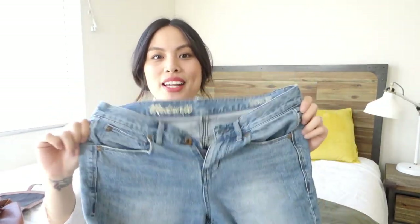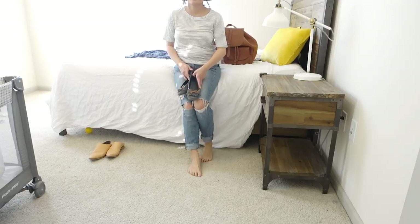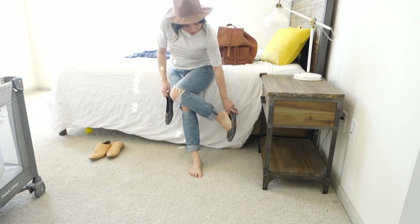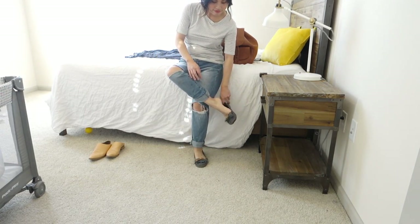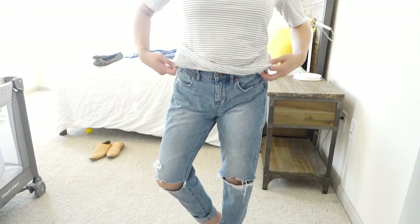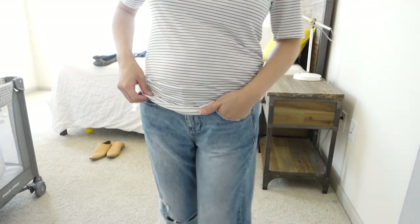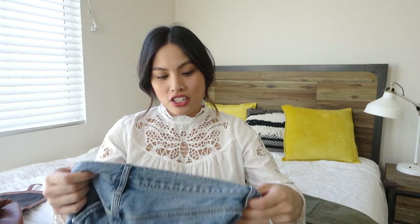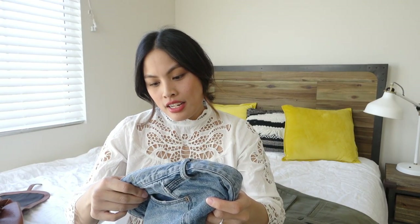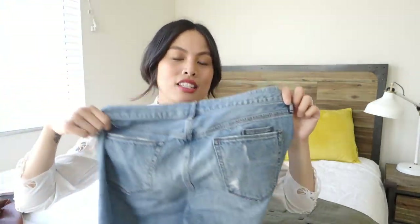I've been loving these Madewell jeans — they are amazing. You can wear them with pretty much everything: sneakers or fancy booties, and it still works. They're the boy jean, and these are actually my sister's. She's much taller than I am, so everything she has fits me a little larger. This is a size 26, which I normally am anyway, but the boy jeans are meant to be really baggy and that really works for me.